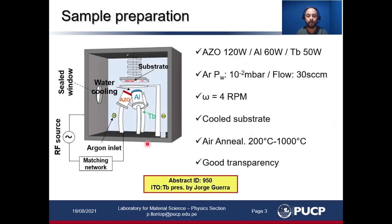The samples were prepared by radiofrequency magnetron sputtering. This is a schematic of the system used, with these deposition parameters. The substrate holder was rotating at this frequency to obtain good homogeneity between the samples.